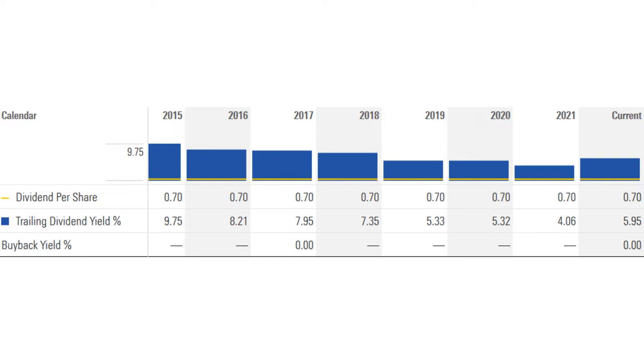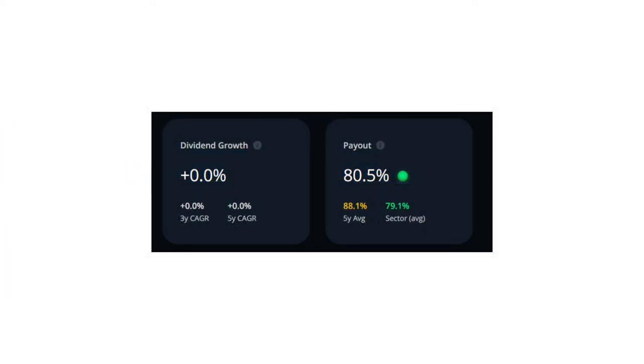They basically were not able to increase their FFO per share enough to support more dividends in the last few years. The payout ratio for Dream Industrial is 80.5%, which is good for a REIT but not really amazing. It means they can use almost 20% of their cash flow to reinvest in themselves and acquire new properties and continue to grow in the future.